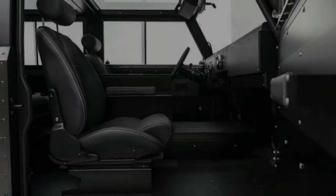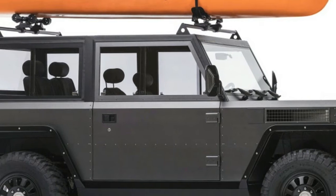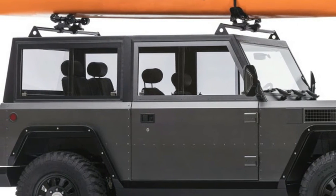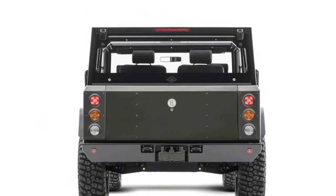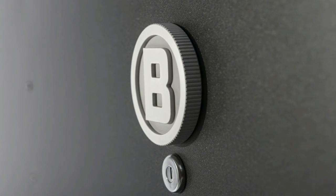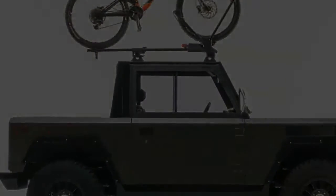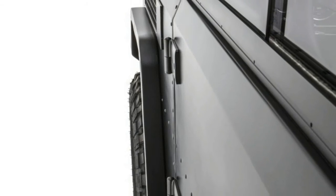The 60 kWh pack offers 120 miles of driving range and charges in 7.3 hours on a Level 2 charger, or 45 minutes on a DC fast charger. The 100 kWh pack offers 200 miles of range and recharges in 12.1 hours on Level 2, or 75 minutes on a DC fast charger. The B1 uses the CHAdeMO charging standard, and estimated fuel economy is a combined 67.4 miles per gallon equivalent.